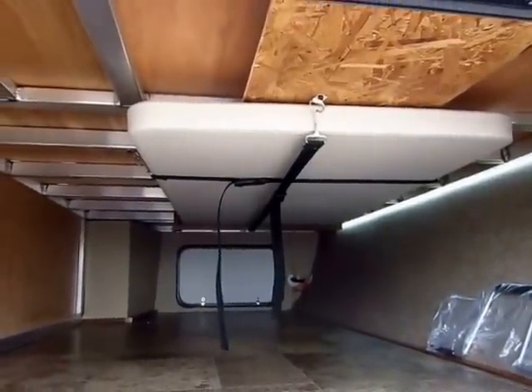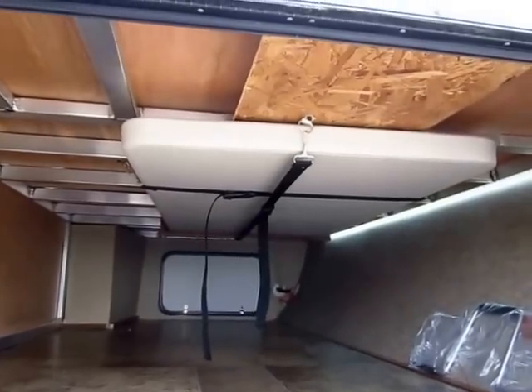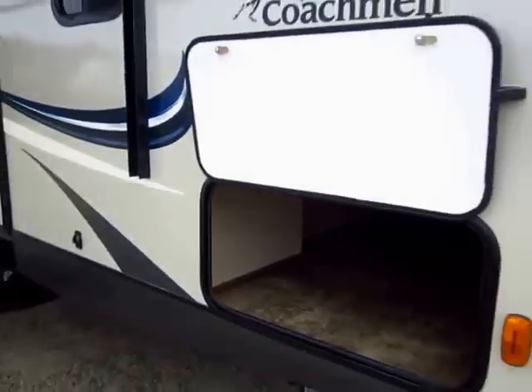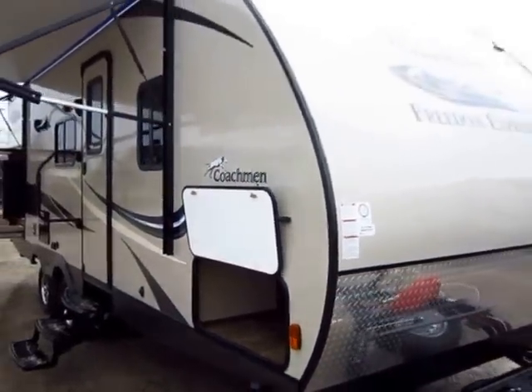The table is two feet by four feet, folds out easy, it's lightweight, and it's waterproof. It's a resin-topped table, so it's not going to swell like a common indoor-outdoor camper table.